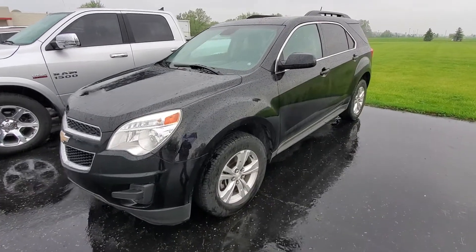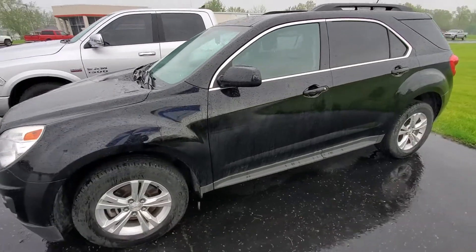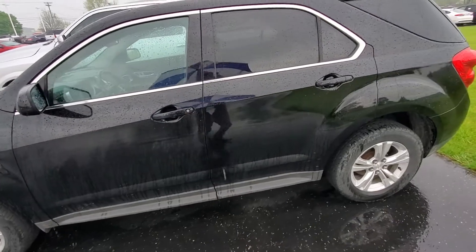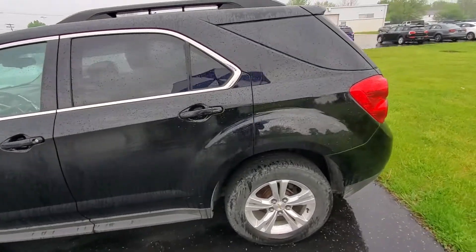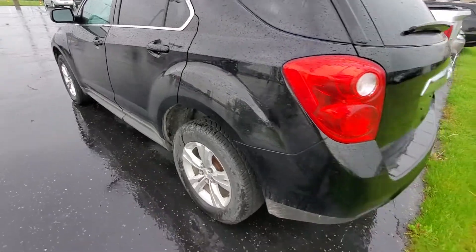Hello, this is Michael with Terry Hendricks. We're out here with the 2015 Chevy Equinox LT, a very recent trade-in from Saturday. We're just giving you a brief walk-around video here to show you what kind of condition and options are on this one.